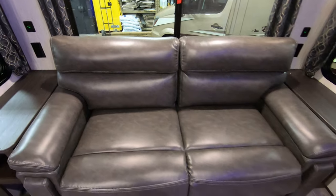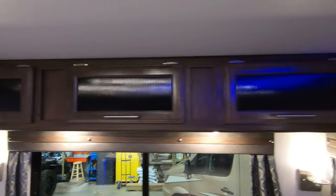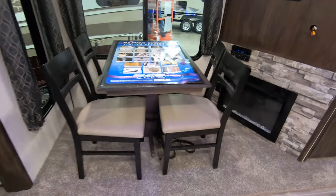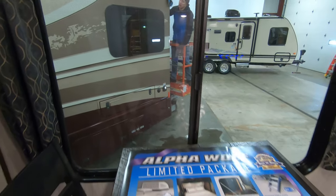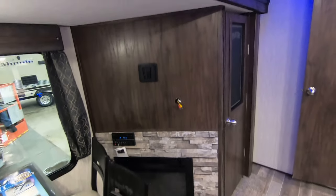Couch in the back — this will fold out into a bed if you need it to. Outlets and USB hookups on both sides, with storage up above and interior speakers as well. Here's your freestanding table and chairs, and that nice big window. TV hookup right here, radio down below, and a fireplace which will give you 5,000 BTUs of heat. Awesome pantry in this floor plan with lots of storage capabilities.